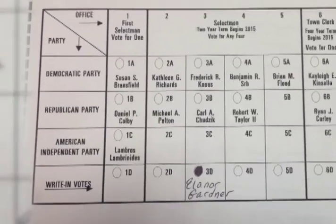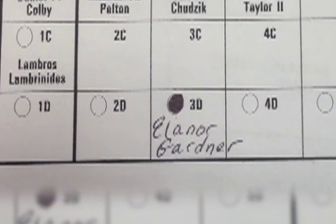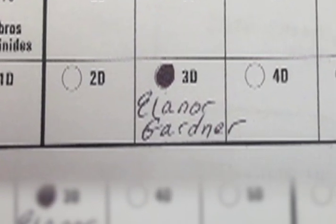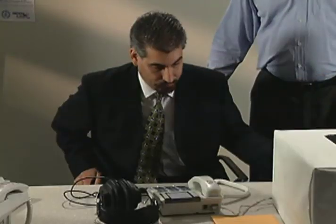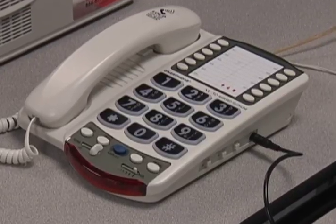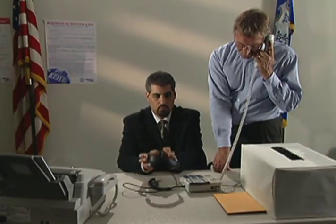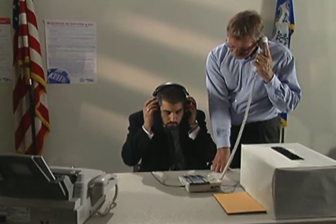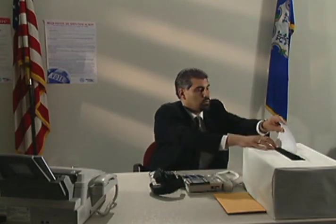If you want to vote for a write-in candidate, blacken the write-in oval for that office and write the candidate's name under it. Every polling place should have accommodations for people with disabilities, and they are basically a vote-by-phone system. A poll worker will familiarize the voter with the phone system, which has large, raised numbers for the visually impaired. The moderator enters ballot information, then the voter listens and responds to prompts. A fax machine prints out a completed ballot, which the voter places in a ballot box.